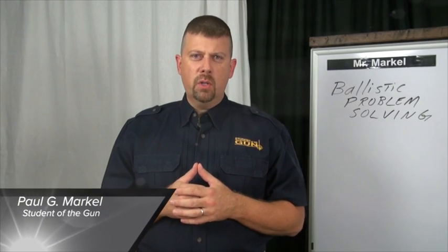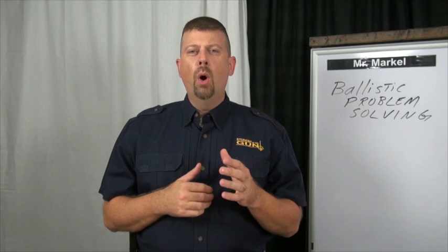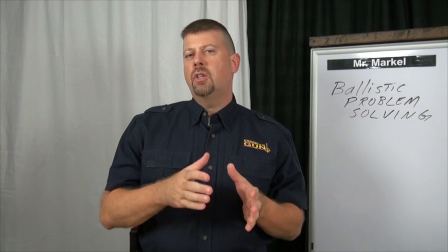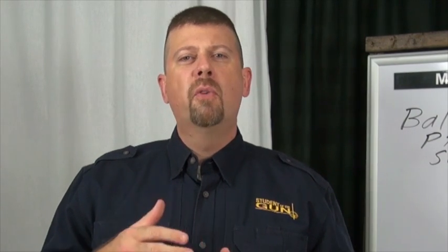Welcome back to Student of the Gun University. During today's segment we're going to talk about Ballistic Problem Solving, or our BPS course. BPS could be considered a step two, or a more advanced level firearms training program. Everybody has to have the basics — you've got to master the fundamentals before you move on.